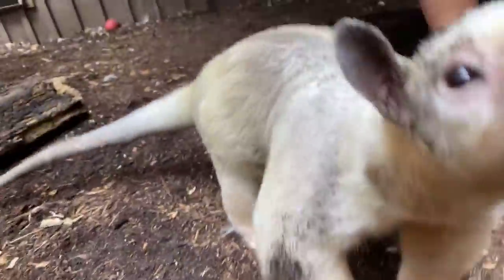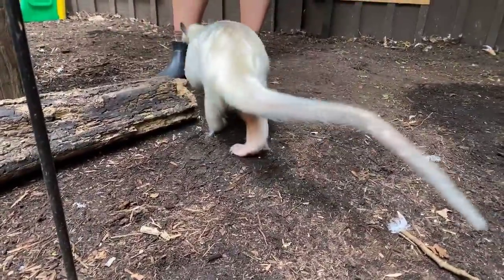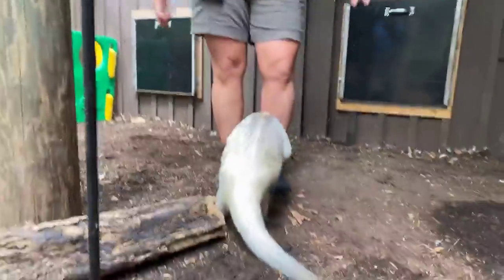Ellie wants to know if they're in danger. That's a really great question. They are least concern in Central and South America, so their numbers are actually doing pretty good.